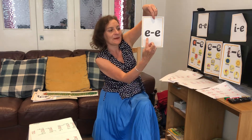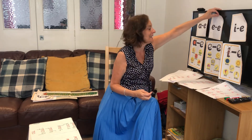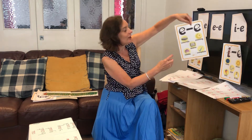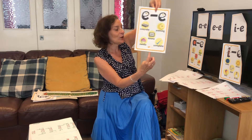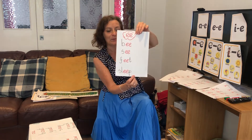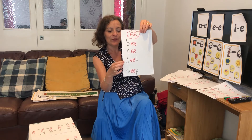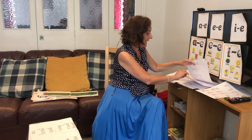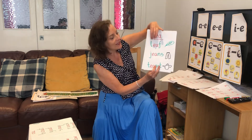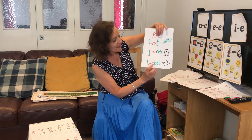And then the next week we were learning about the long E sound. The magic E at the end makes the E in the middle say its name, and we had words like concrete, evening, delete, sweet, and complete. We also knew that the long E sound could be two E's together, like feet, sleep, and also with an E and an I together to make the long E sound: leaf, jeans, teapot.